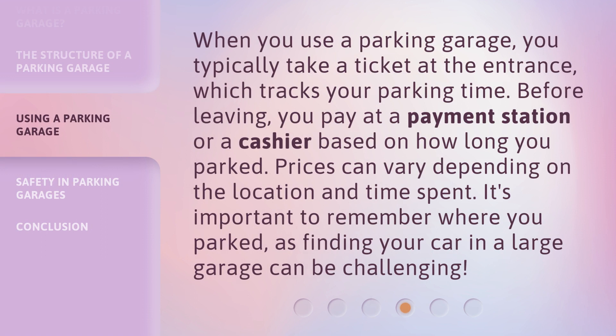When you use a parking garage, you typically take a ticket at the entrance, which tracks your parking time. Before leaving, you pay at a payment station or a cashier based on how long you parked. Prices can vary depending on the location and time spent. It's important to remember where you parked, as finding your car in a large garage can be challenging.